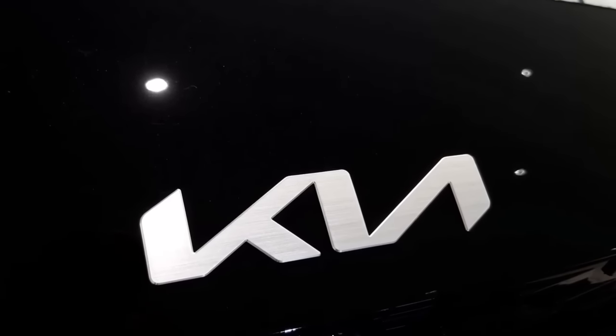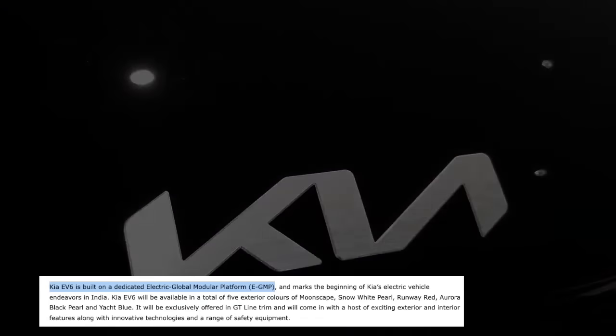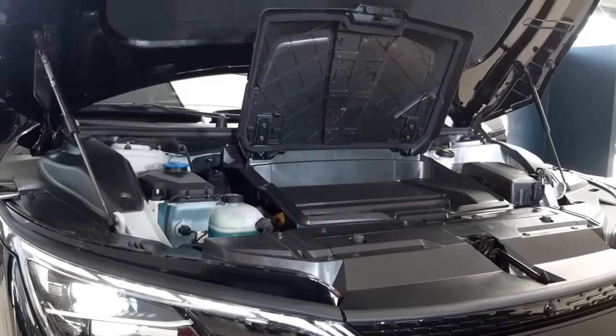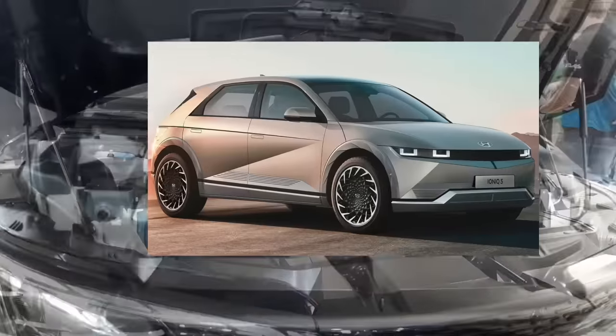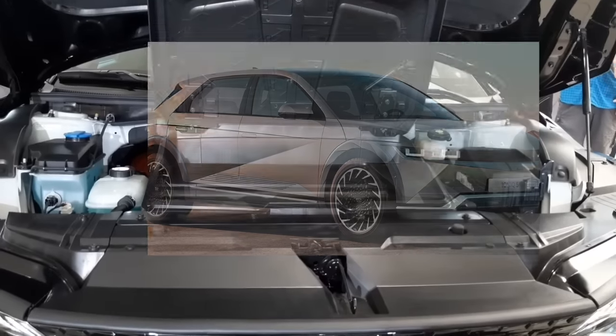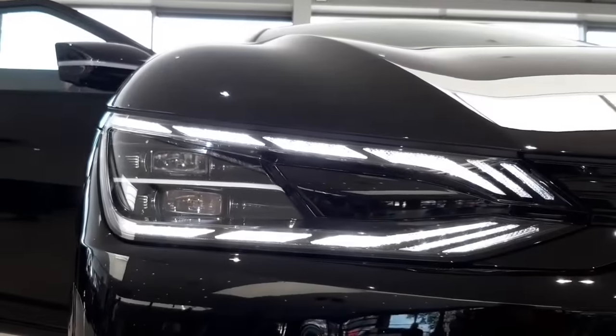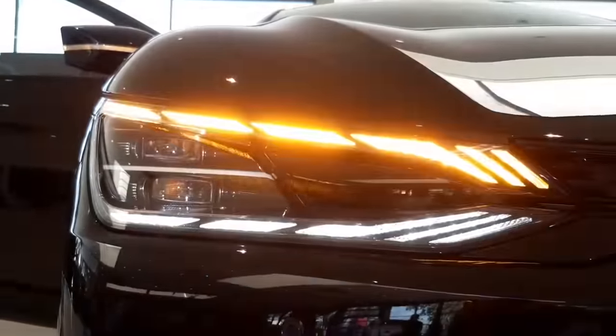Now, this is the first EV in India on the Hyundai EGMP platform, which is shared with the Hyundai Ioniq. The Ioniq will also launch in a few days. Hyundai knew that if Ioniq launches, it will impact Kia's sales — so Kia launched the EV6 first.